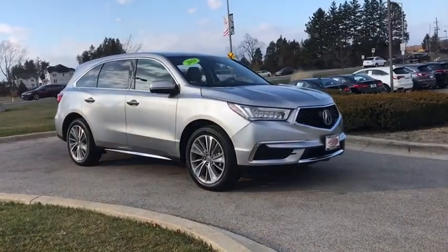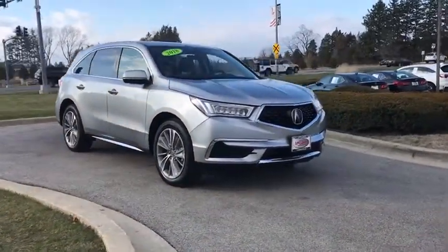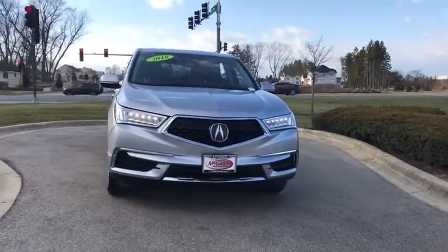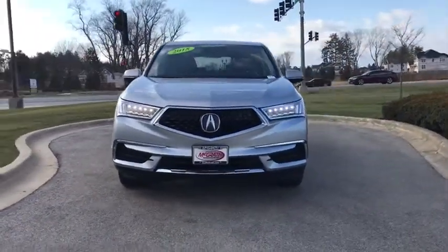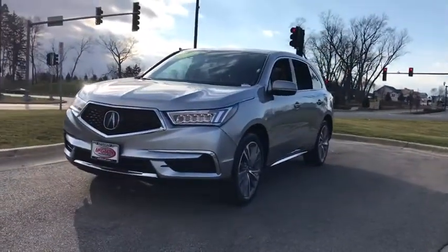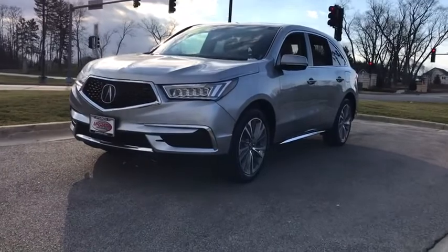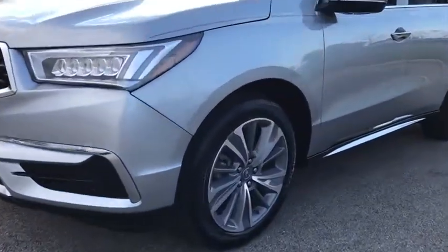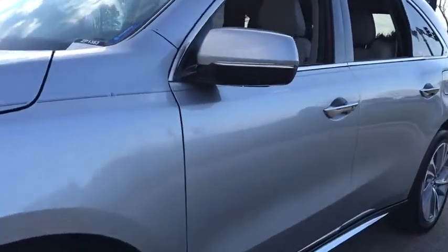Looking for the right vehicle? Check out the 2018 Acura MDX. The Acura MDX is a wonderful choice if you're looking for a mid-sized luxury crossover SUV, thanks to its high safety scores, a strong engine, all-around utility, and capable handling. This vehicle has less than 25,000 miles. Here are some of this vehicle's great options.